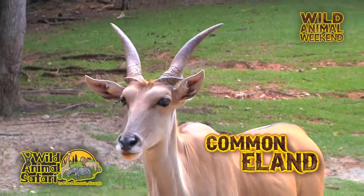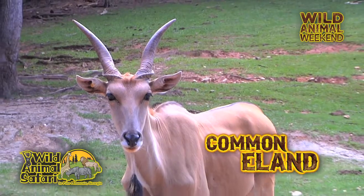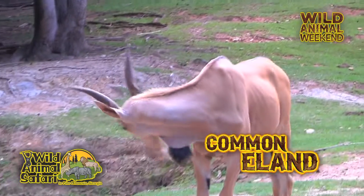And they have a really cool antler pattern, right? They do. The males and the females both have the big horns, actually.